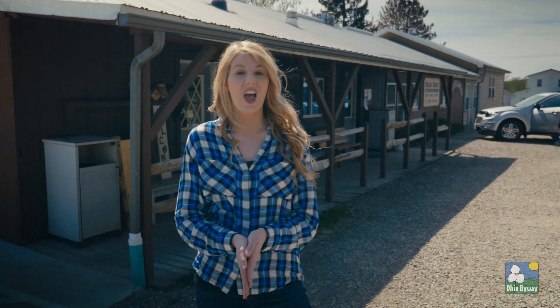A local favorite along the Amish Country Byway to get fresh baked goods is Miller's Bakery.